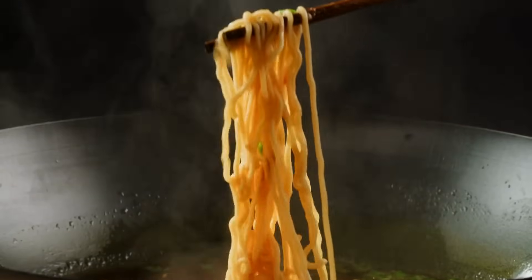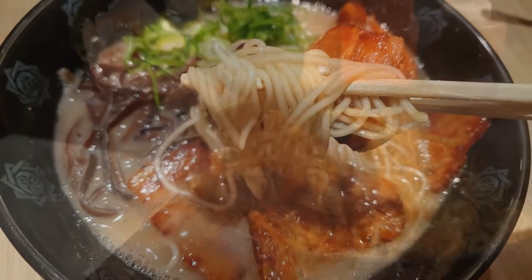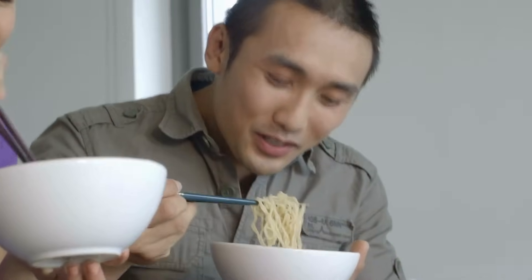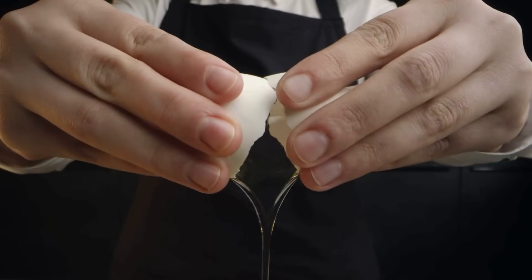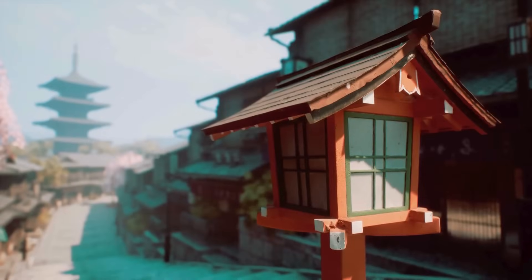Have you ever looked at a bowl of noodles and wondered, why are they yellow? Whether it's a steaming bowl of ramen, a plate of stir-fried lo mein, or even instant noodles from a pack, that distinct golden hue is a visual cue that sparks cravings. It's so familiar, yet most people don't really stop to question it. Is it food coloring? Is it egg? Is there something else going on? Today, we're diving deep into the science, history, and culture behind the yellow color of noodles. Spoiler alert — there's more than one answer, and some of them might surprise you. Let's explore, right here on History of Simple Things.